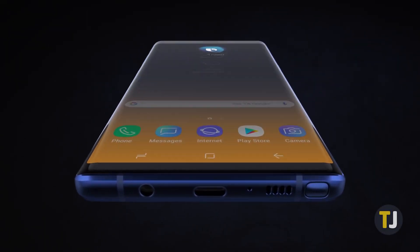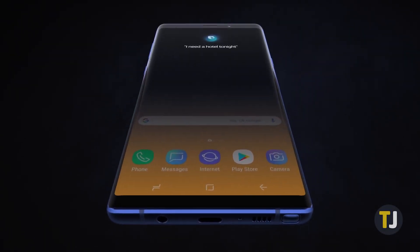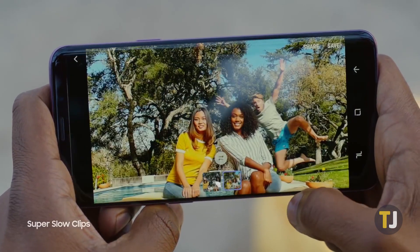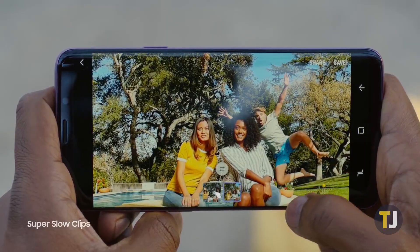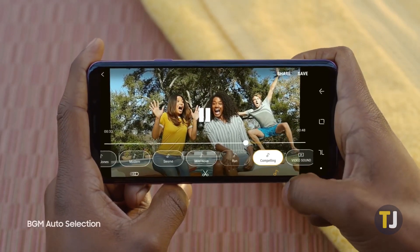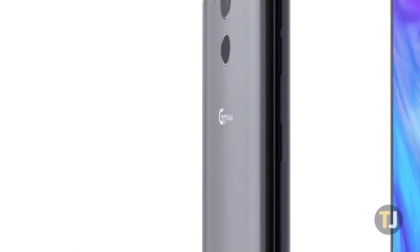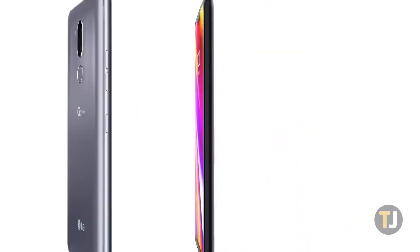We love Android, and this year has been a great time for Android phones — from Samsung's usual flagship devices to Google's third entry in the Pixel series. There's never been a better time to shop for an Android device, and heading into the holiday season, if you're looking to find out what the best Android phones are today, you've come to the right place. Let's take a look at the must-have Android phones for 2018.